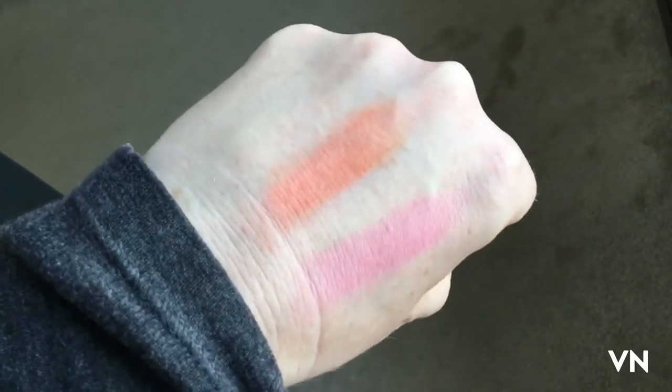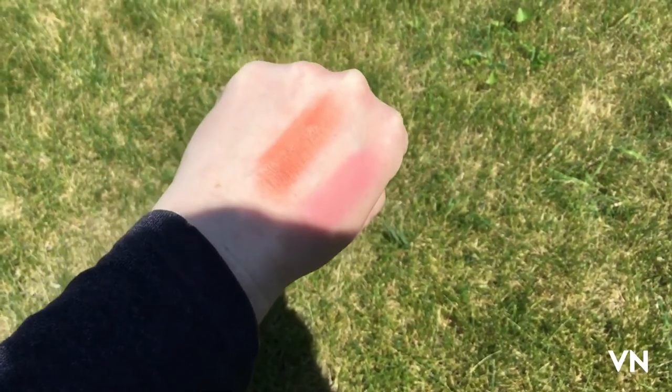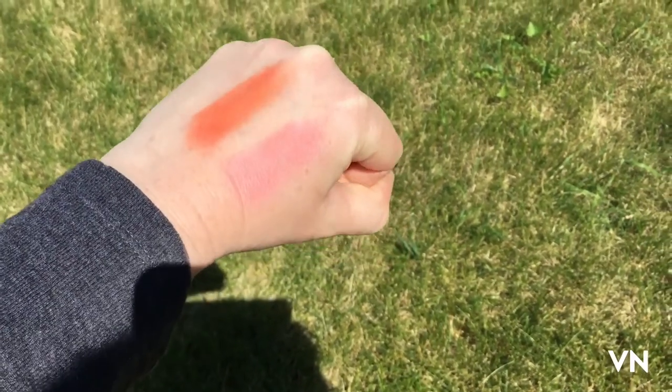Let's go outside and make my allergies worse. It does have some shimmer in direct sunlight. The top one is the Cokie one and the bottom one is the Moira one.